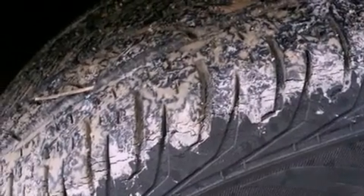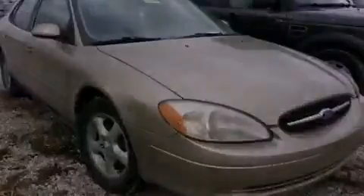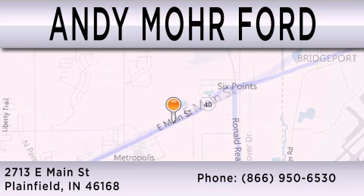Contact us today to schedule your opportunity to see this automobile in person. Andy Moore Ford is dedicated to doing everything possible to ensure that the experience you have selecting your next vehicle is as pleasant as possible. We are located at 2713 East Main in Plainfield. Thank you.